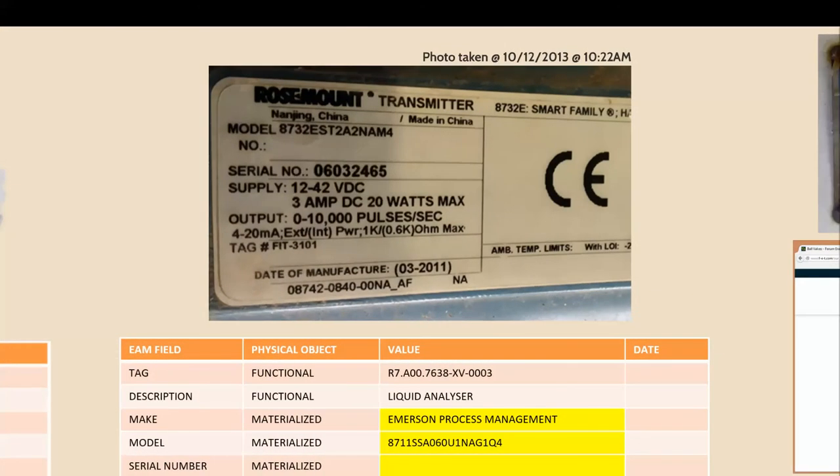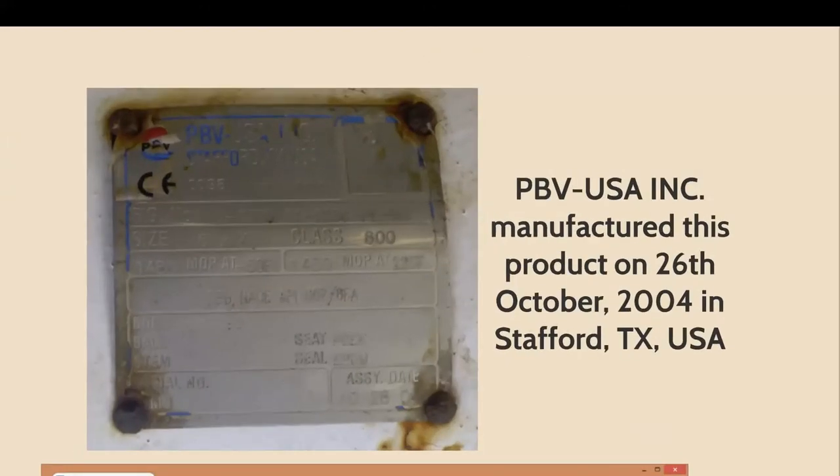We also have the situation where the data changes frequently. We've got a make and a model, but if we look at the photograph taken of that location, it's a totally different asset that's actually installed there. Things change, but within our enterprise asset management systems, we don't have a date as to when the data was accurate. We don't have a way of giving people confidence in the data, so the net result is that people don't have confidence in the data. They will go out and check the nameplate before they do a significant maintenance event or a significant purchase. But the nameplate simply tells you what was accurate at the time it left the factory.